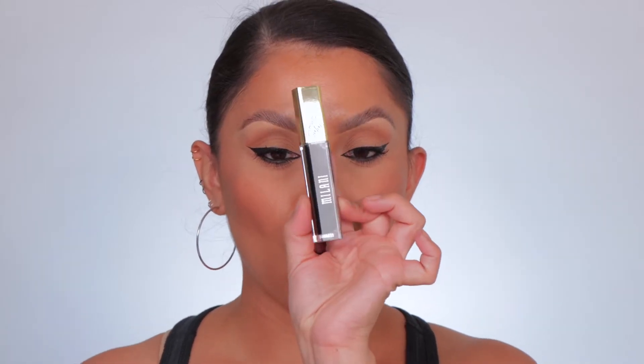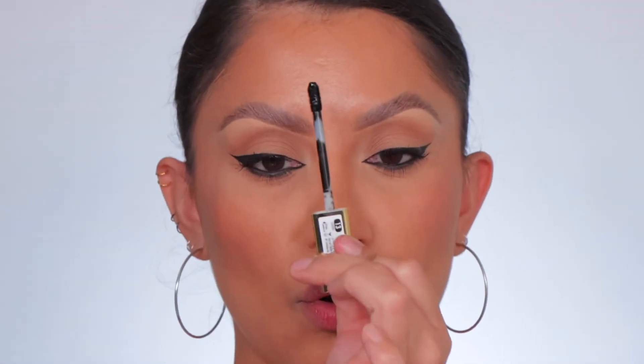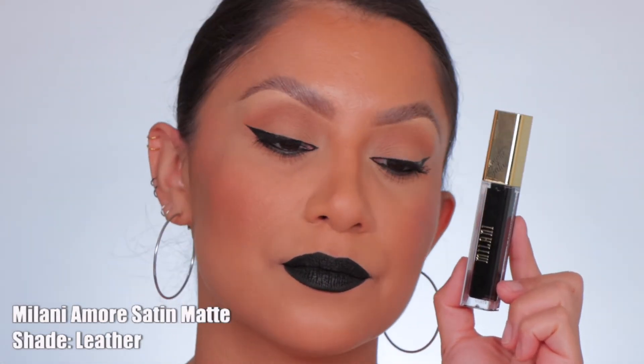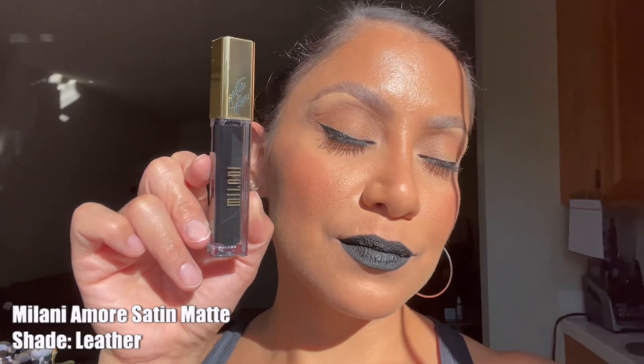Next one is Milani Amore Matte Lipstick in the shade Leather — shown in studio and in daylight.